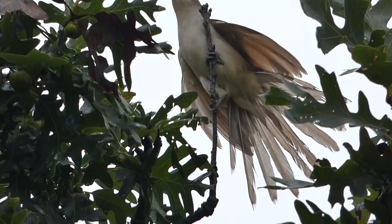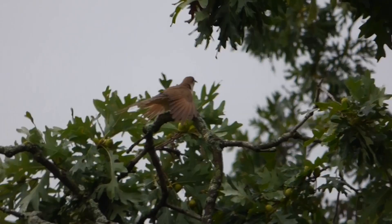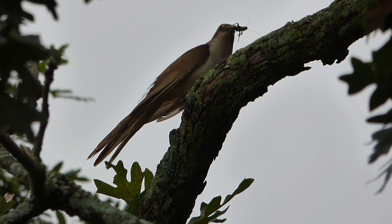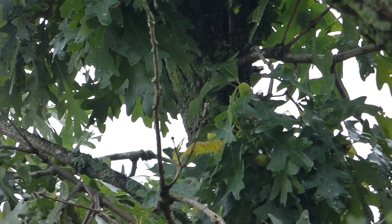A relative of the black-billed cuckoo, the common cuckoo, is known for laying its eggs in the nests of other birds. However, black-billed cuckoos normally build their own nest and raise their own young, although they will lay eggs in another nest on occasion. The black-billed cuckoo nest is quite flimsy and small — about six inches in diameter and under one inch deep. They are most common in the eastern United States, but can also be found in Central America and parts of South America.